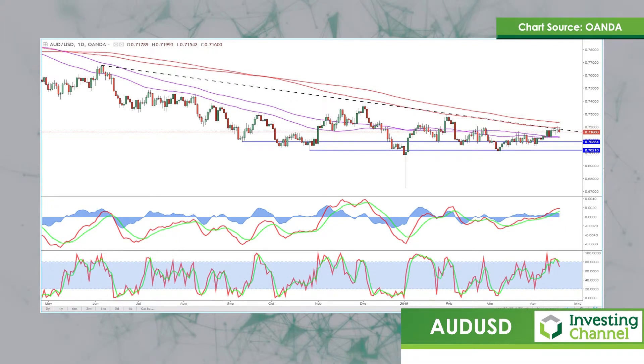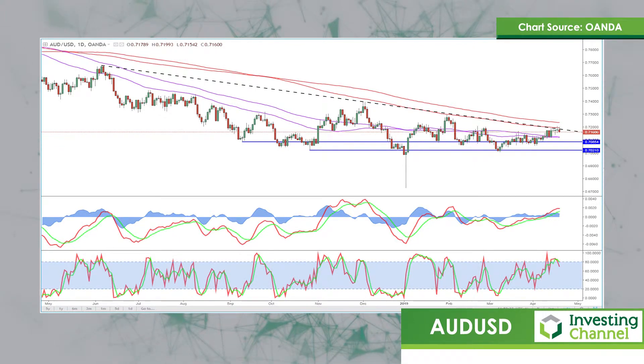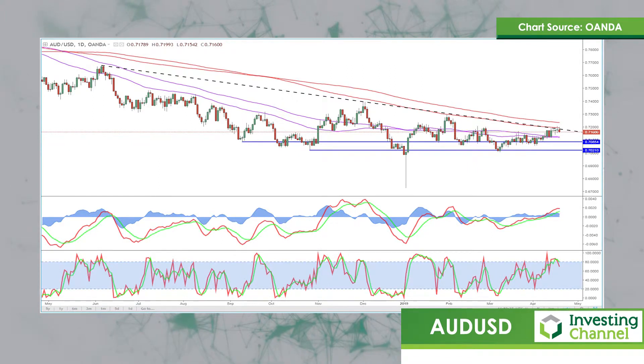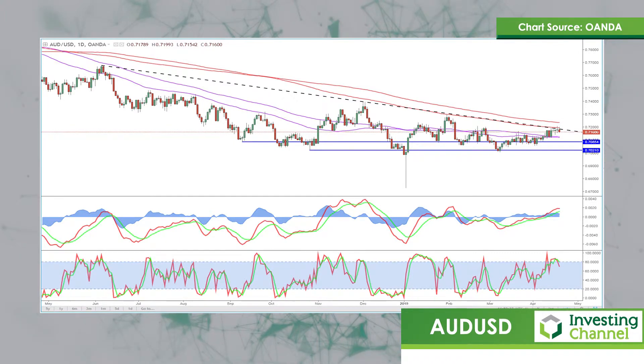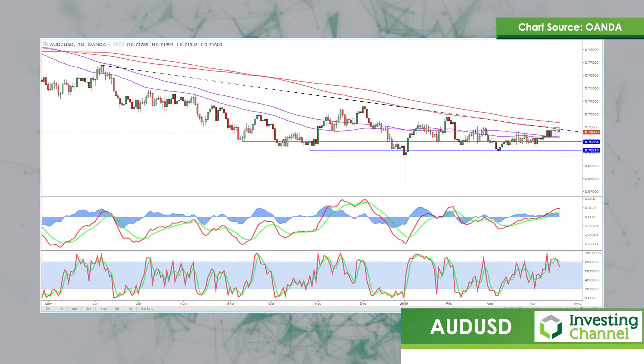We've seen a return of risk appetite in the markets, and most notably the China data has helped to support this. From that China data we've had an encouraging list of PMIs, most notably the manufacturing PMIs. We've had some encouraging trade figures in terms of import and export numbers. We've also had an encouraging GDP reading yesterday with growth at 6.4% in the first quarter of this year, which was above market expectations.